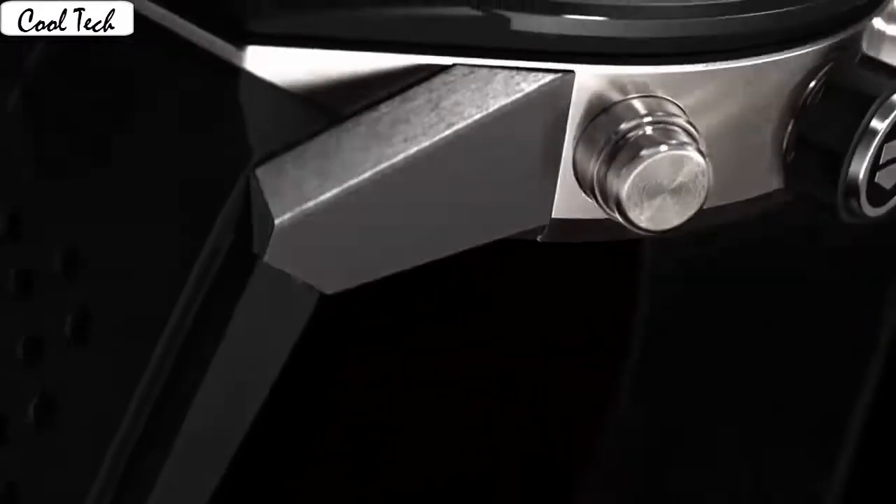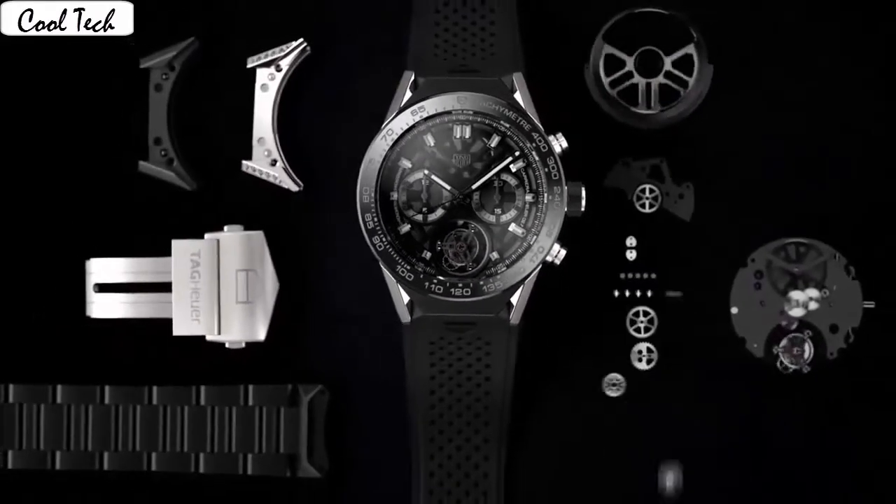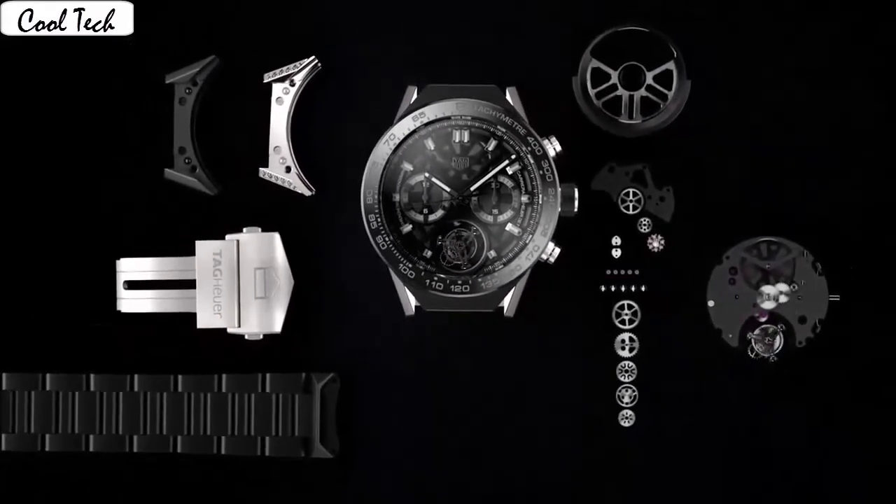Case diameter 45mm. Band material: leather. Band color: brown. Dial color. AMOLED touch display. Special features: chronograph, alarm, GPS, microphone.